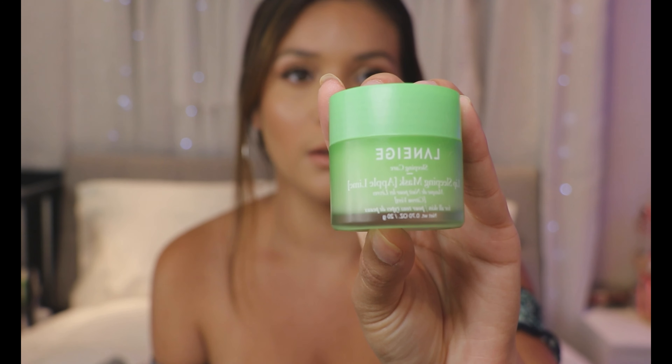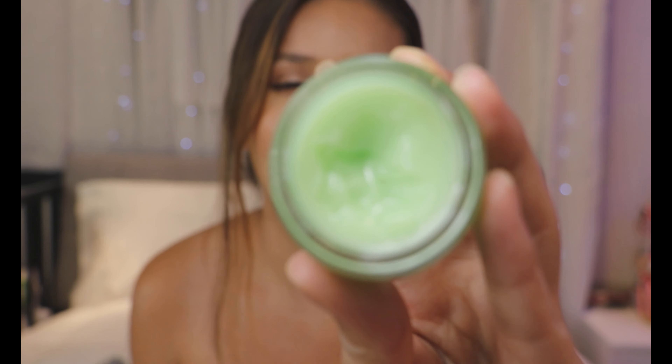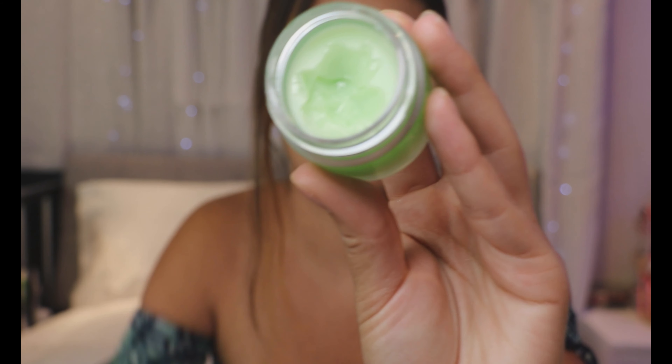A product I do think is worth the money is the Laneige Lip Sleeping Mask in Apple Lime. I've been wanting this for a really long time. It's a lip mask meant to hydrate your lips overnight and keep them super soft. They have the original strawberry flavor and newer ones, plus glowy lip balm versions. I've tried those before — liked them but wasn't wowed. I was really intrigued to try this one since it's the original and most popular.